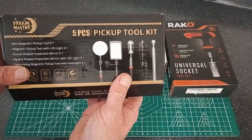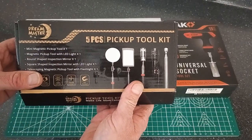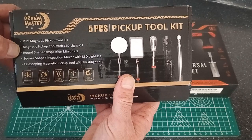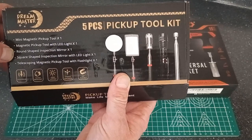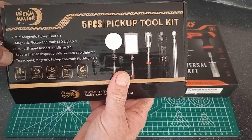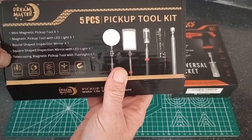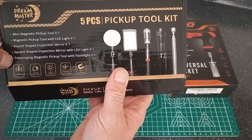The first thing I'm going to go over is my five-piece pickup tool kit. It comes with a mini magnetic pickup tool, a magnetic pickup tool with LED light, a round-shaped inspection mirror, a square-shaped inspection mirror with LED light, and a telescoping magnetic pickup tool with flashlight.